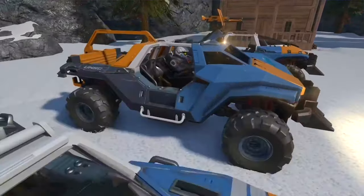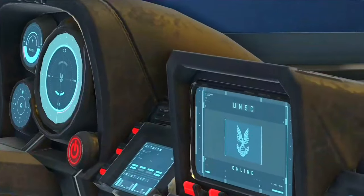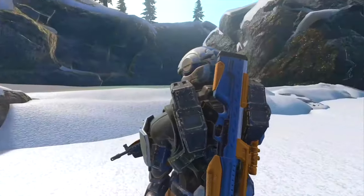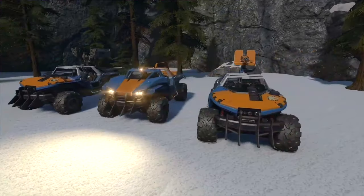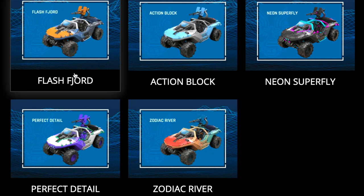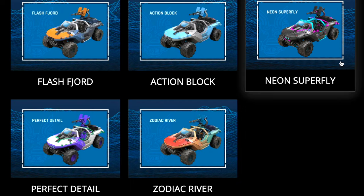I want to give credit in the description and links below to the original creators of these videos I'm showcasing. The Flash Fjord was 1,000 credits and came with armor coatings, weapon coatings, vehicle coatings, and a cowcatcher add-on. The cowcatcher looked pretty dope. Both the Zodiac River and the Flash Fjord look really nice. I've seen some comments on Discord saying that the Zodiac River would be the most challenging one for Mega to produce.